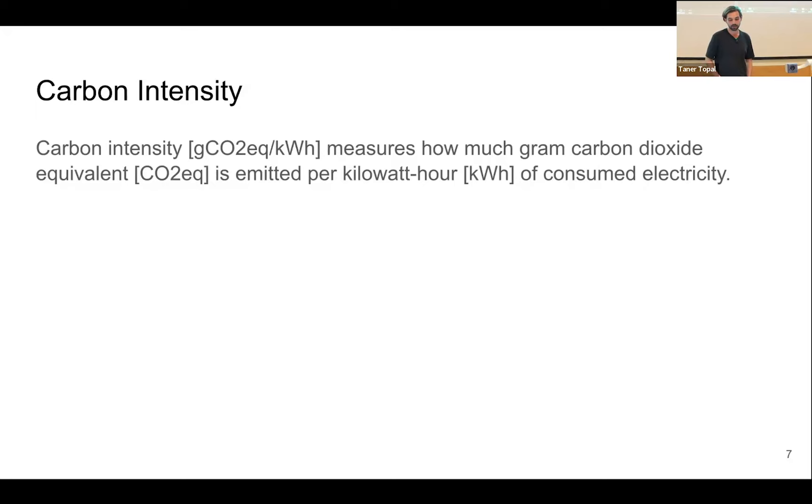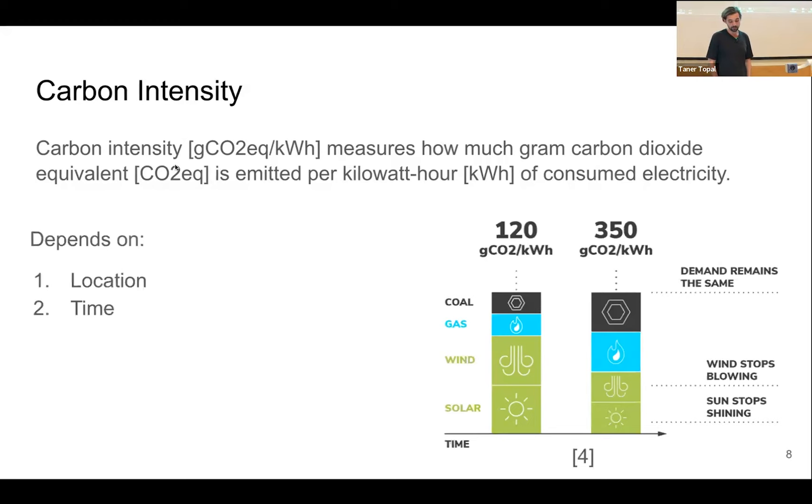The carbon intensity highly depends on location and time. For example, with the same energy demands at two different time spots at the same location, we can see one time spot where the fractions of wind and solar in the energy mix are higher than a bit later. This results in a higher carbon intensity at later time points — and this is exactly the property that we want to use in federated learning.